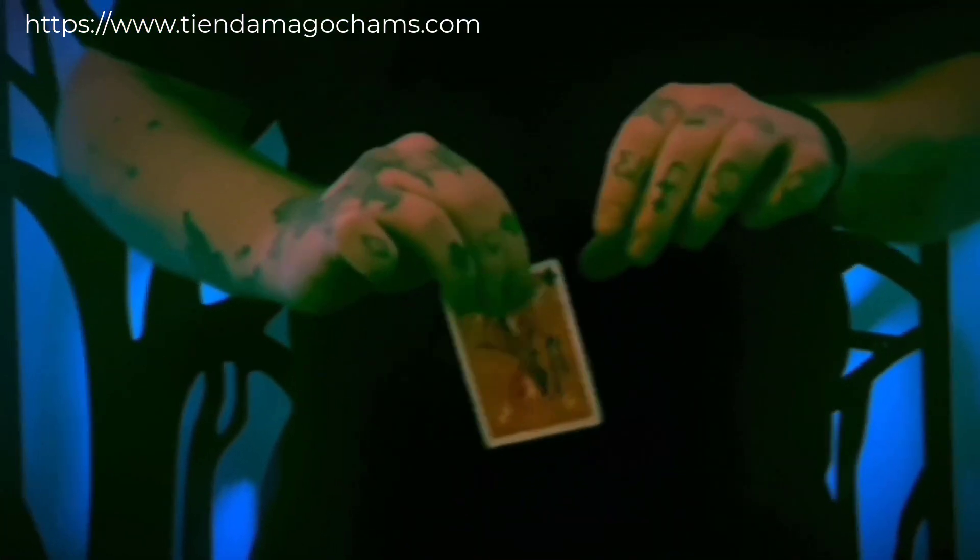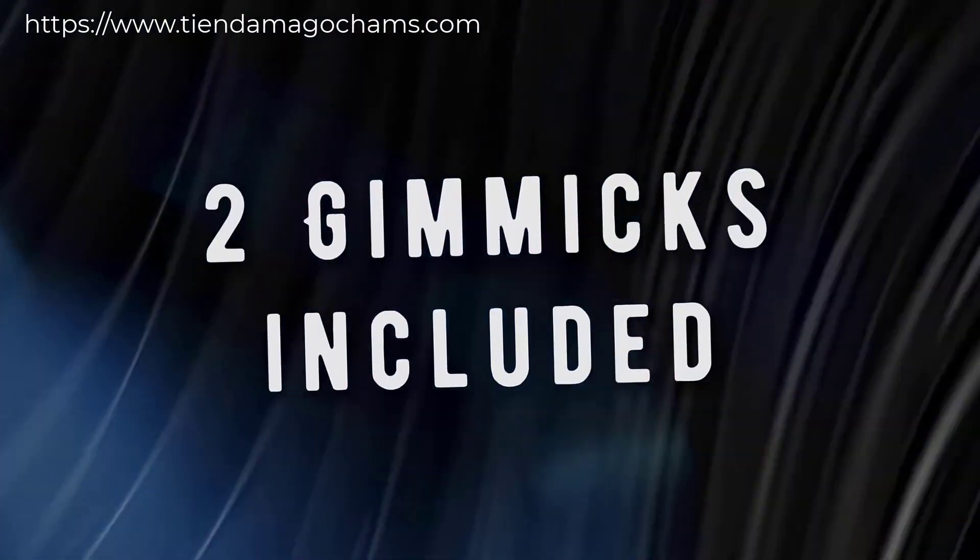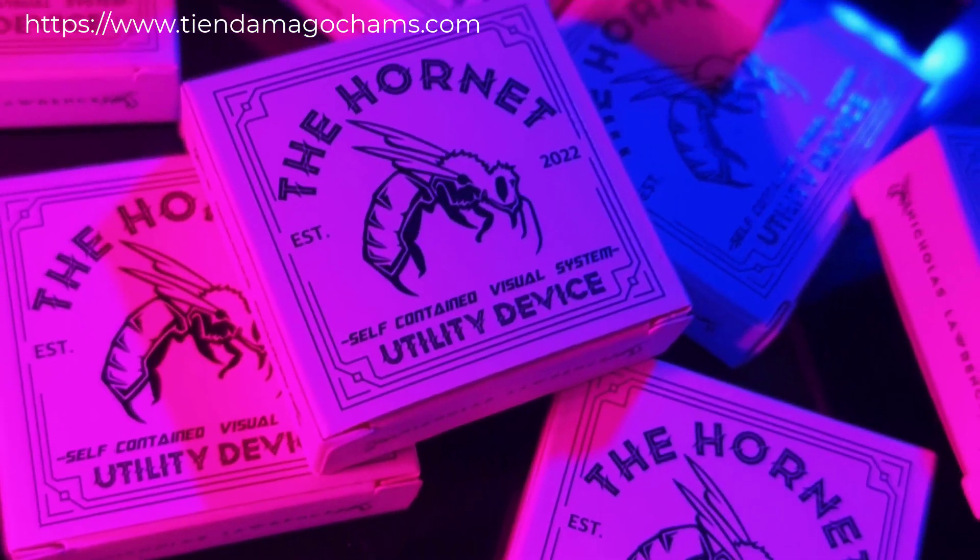Visually vanish, appear, and transform objects without the need of sleeves or jackets. You'll receive not just one, but two handmade gimmicks ready to go out of the box.